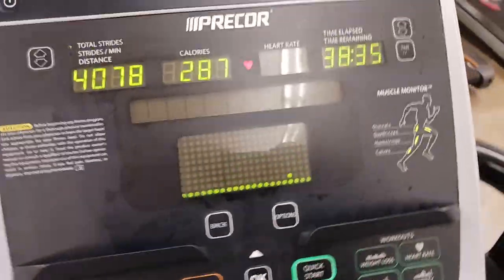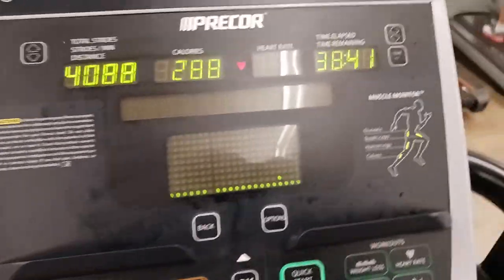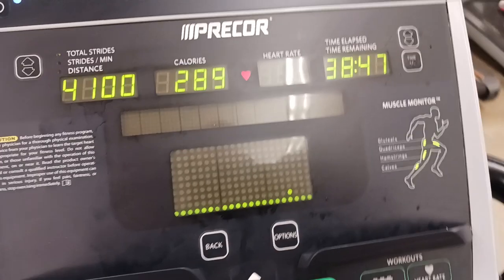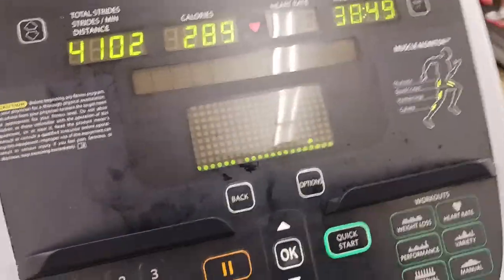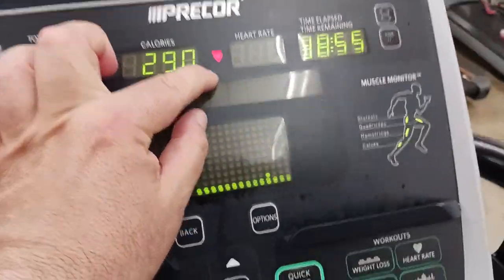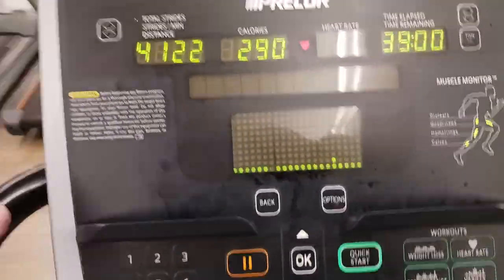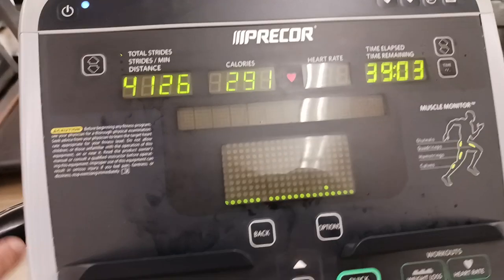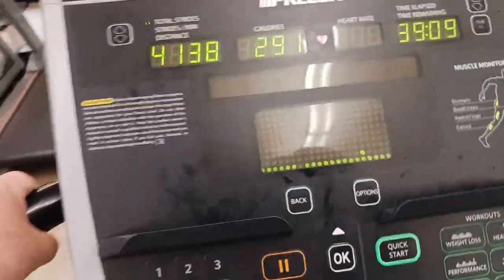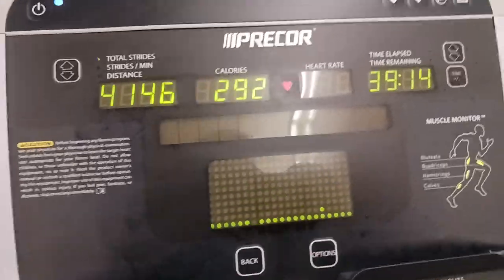Another tip: if you can do your cardio on a fasted stomach — meaning you haven't eaten for 8 to 16 hours — even better. You're going to minimally but meaningfully increase the amount of fat you burn when you hit that 30 to 40 minute window. Put any questions in the comments below, check the description for some cool products, and hit that like button. Catch you on the next video.